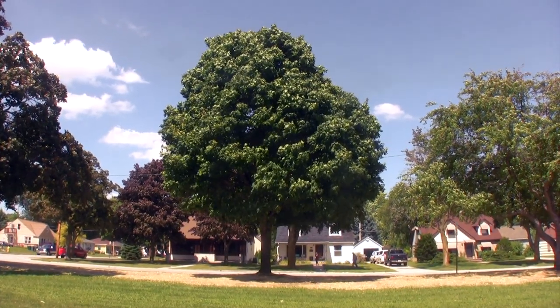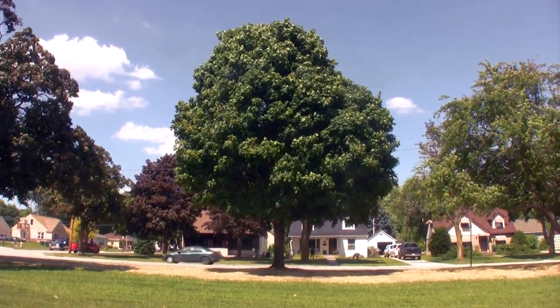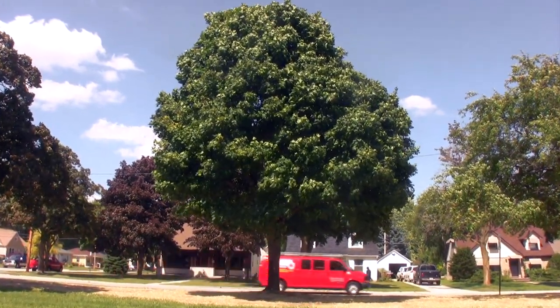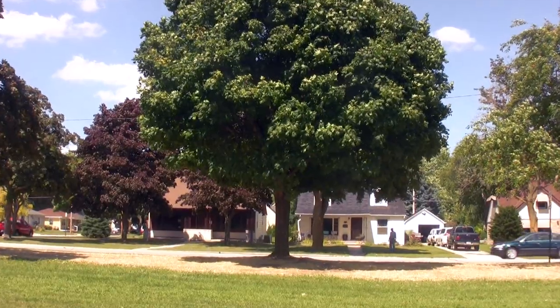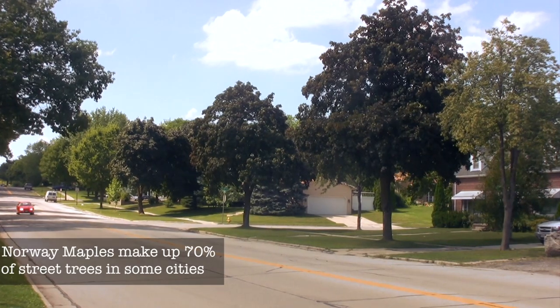One of the easiest ways to identify a Norway maple is simply based on where the tree is growing. Norway maples are very tolerant of urban growing conditions and can tolerate things such as high heat index, road salt, poor soil, and constricted growing spaces, and therefore Norway maple is one of the most commonly planted street trees in North America.